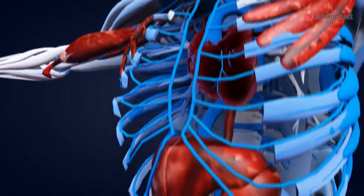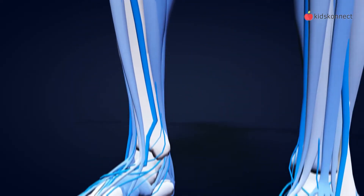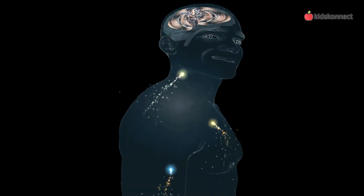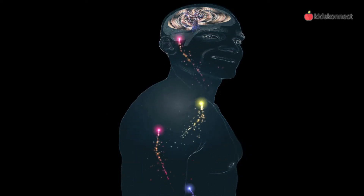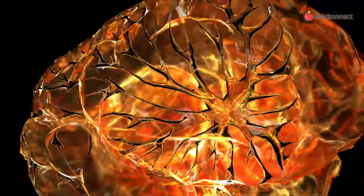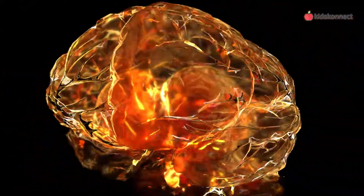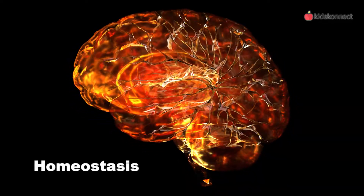The human body is really amazing. A lot of things take place automatically without us thinking about it. That's because of the nervous system, which consists of the brain and nerves throughout our body. The nervous system sends signals all over that enable us to move, to think, and for our body to perform functions like breathing and digestion. You can think of the nervous system as a vast communication system between the brain and the rest of the body. It communicates with the endocrine system to maintain balance in the body — this is called homeostasis.